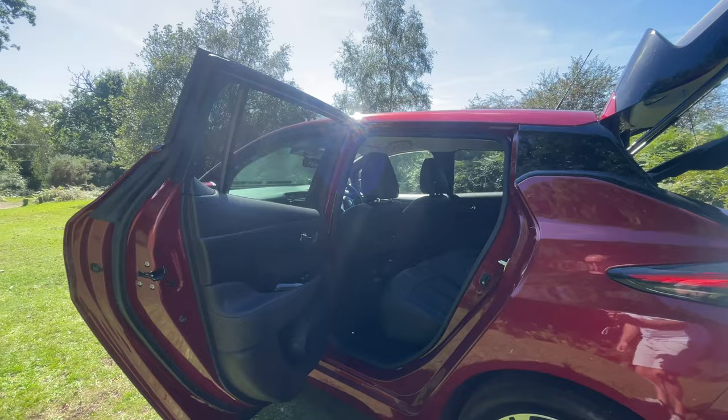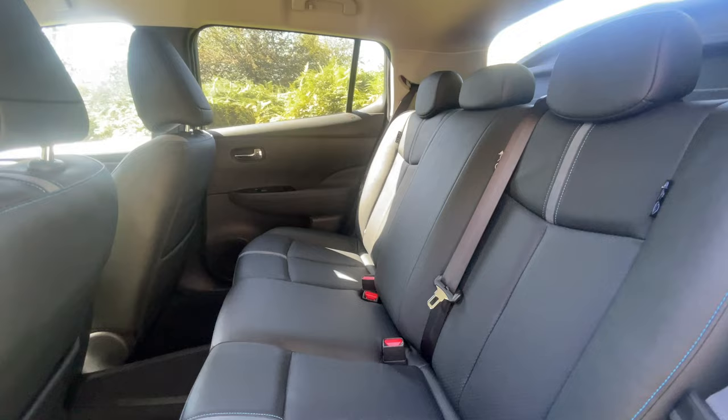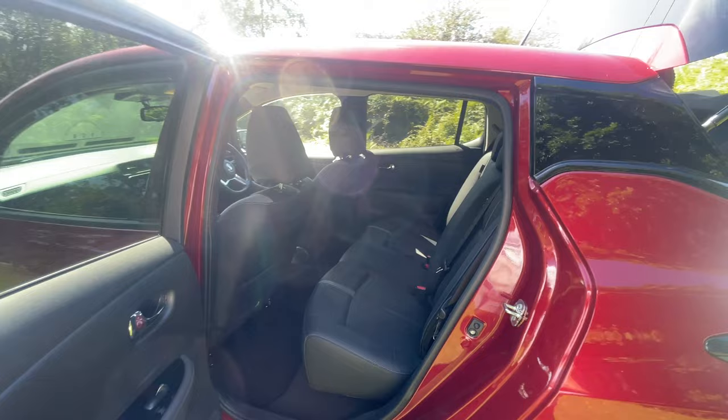The Leaf is a properly spacious car. In the back we've got three good size seats, with ISOFIX on the two outside seats. The rear seats are all heated — there's a button there to do that — and you can see there's plenty of room in the back. This is a good size family car.